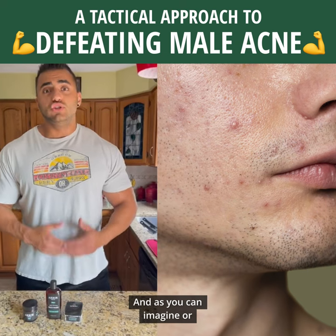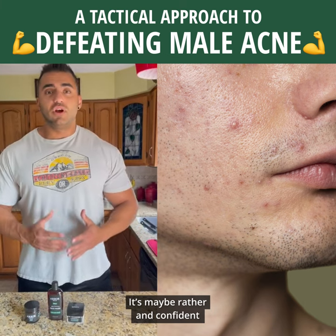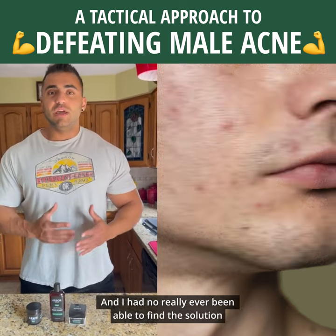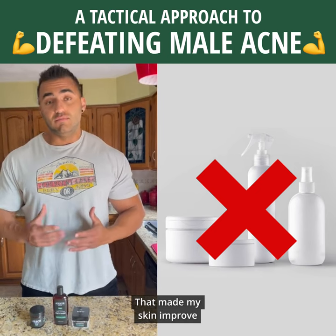For many years, I've dealt with acne, and as you can imagine, or if you've ever experienced it in your life, it's made me rather unconfident, and I had not really ever been able to find a solution that actually worked, that was natural, that made my skin improve.